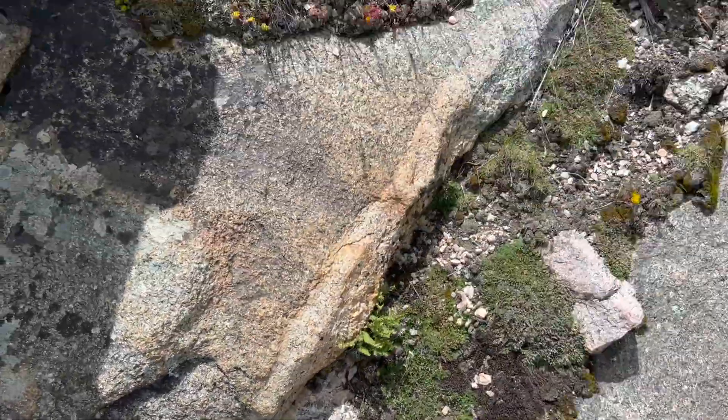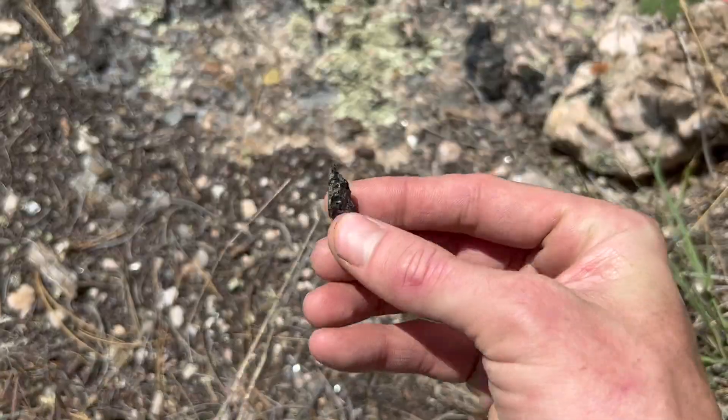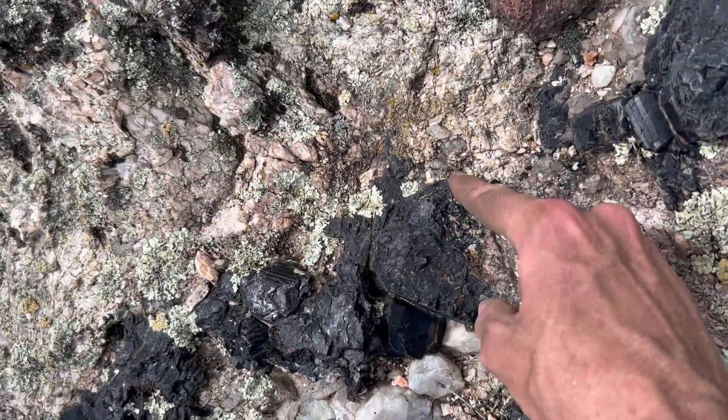We have a very distinguished LCT type pegmatite. This is tourmaline — that's a germination of tourmaline. That's all one crystal right there.